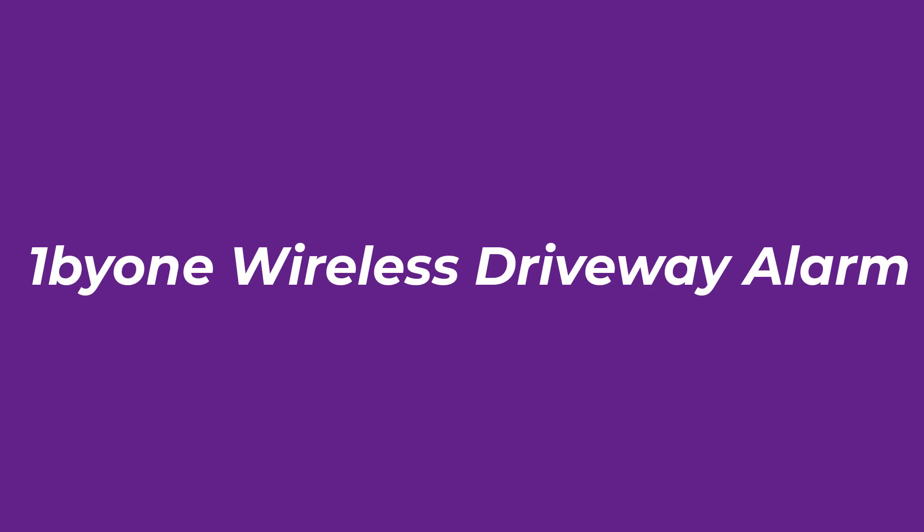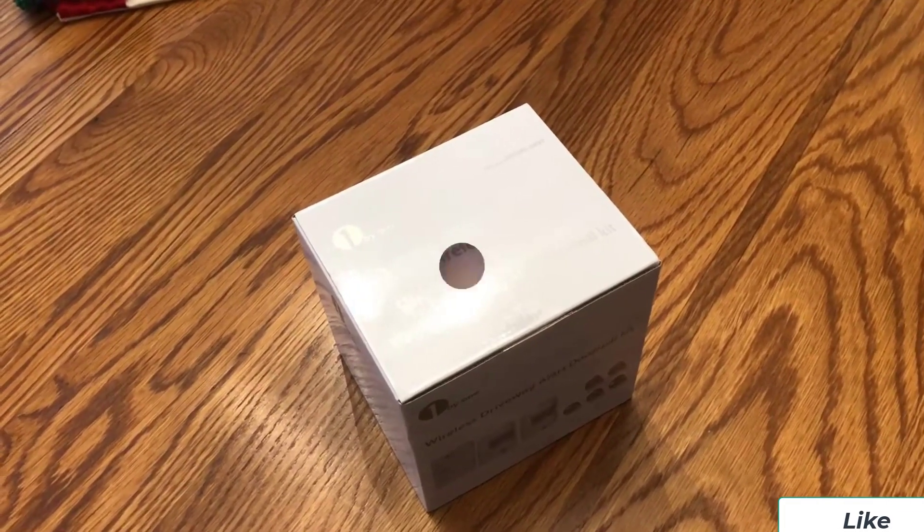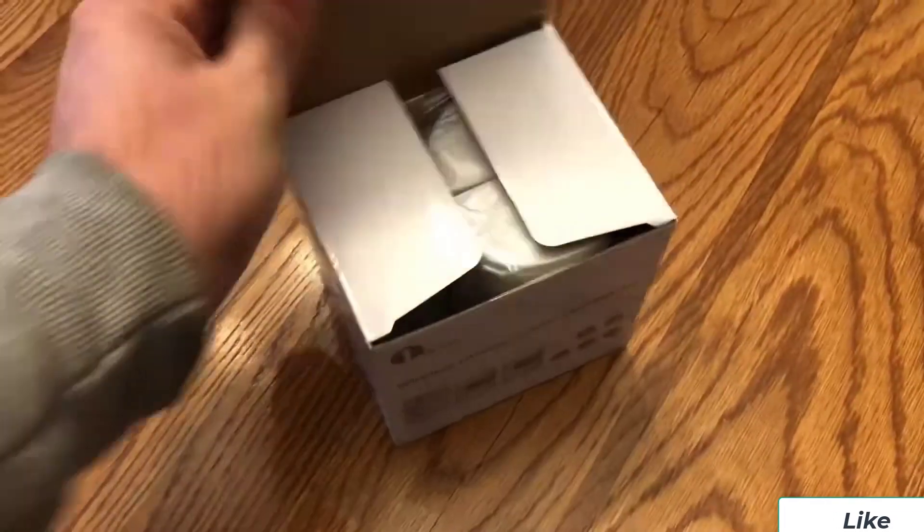Number 3: One-by-One Wireless Driveway Alarm. One-by-One is another highly popular option known for offering some of the most affordable options out there, which can be a great pick for many.